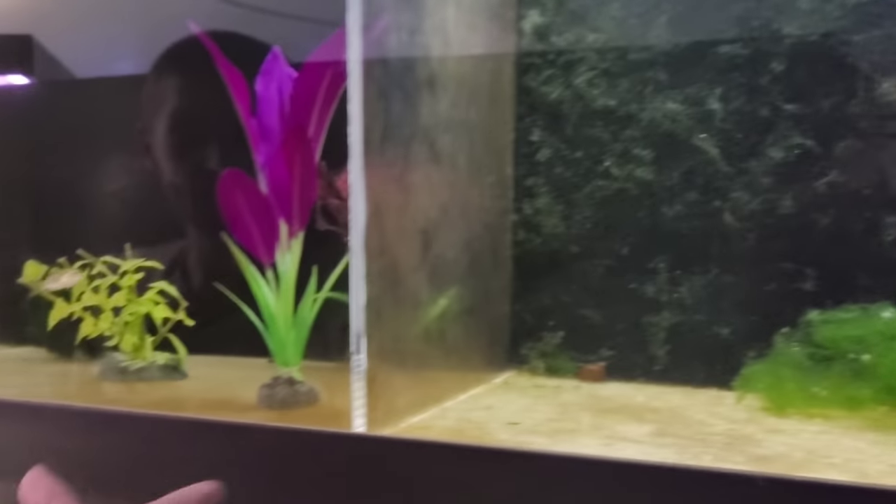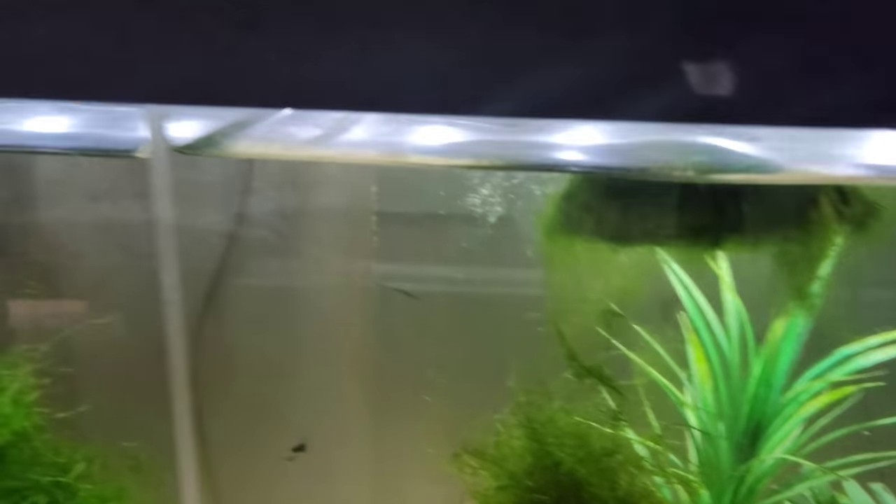These are just quarantine tanks — some smaller fish, a little African cichlid we're treating, some guppies, and more of those baby shack koi.